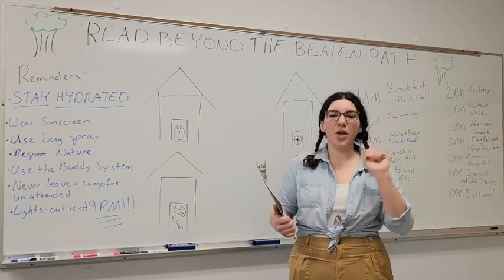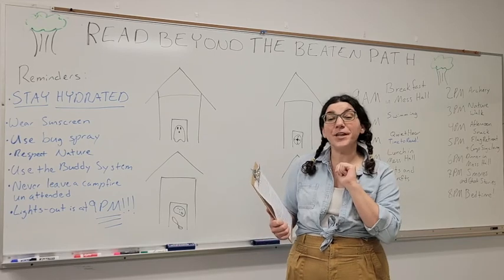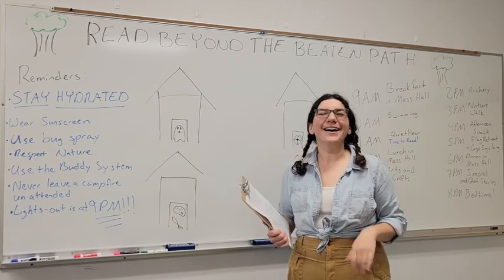So if you read for 30 hours, you get a badge. Read for 40 hours, you get a badge. Read 50 hours? Guess what? Yeah, you get a badge.